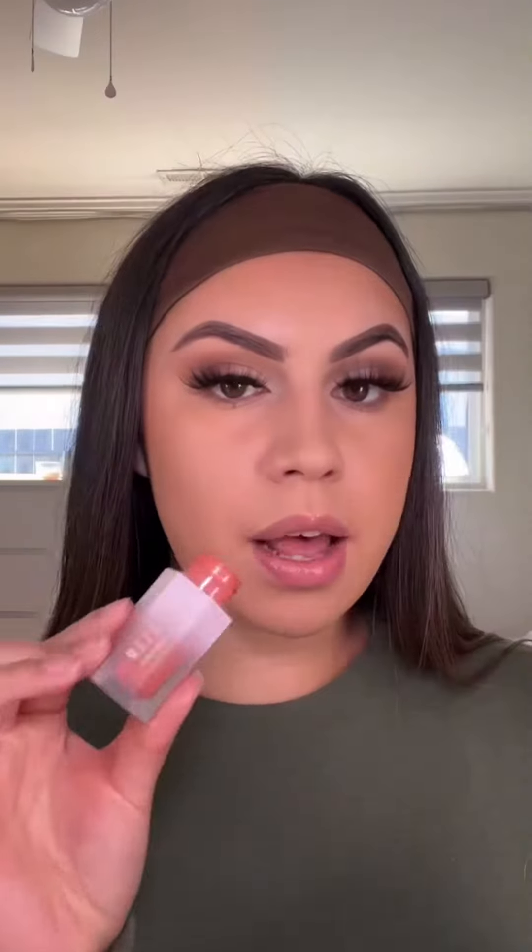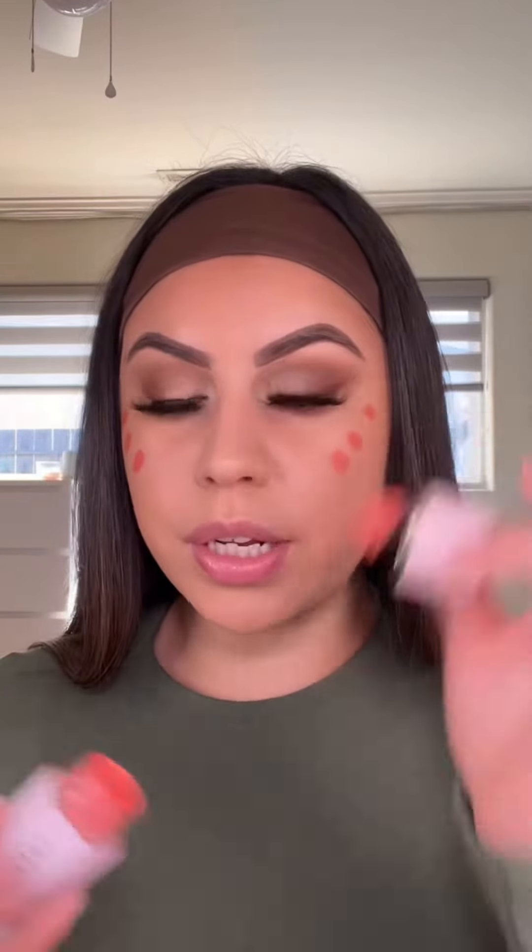And of course the bronze — I use my Rare Beauty bronzer stick in the shade Always Sunny. Now I'm taking my She Glam liquid blush in the shade Devoted, and then I blend it out using my ELF primer brush, which is usually used for their putty products.